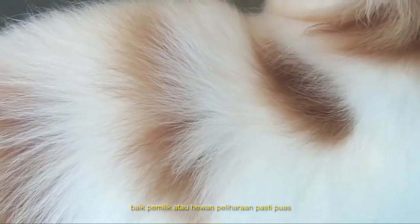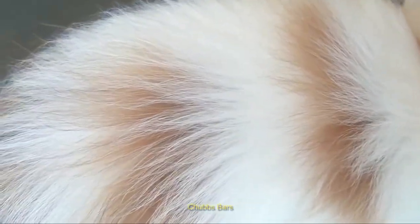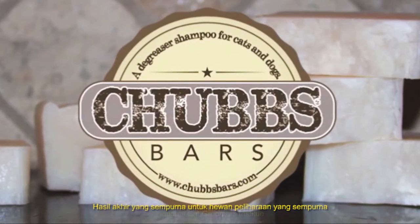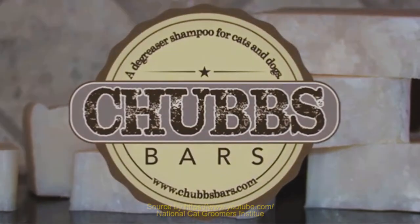Neither groomers, owners or pets should have to settle for less. The Chubbs Bar — a perfect finish for a perfect pet.